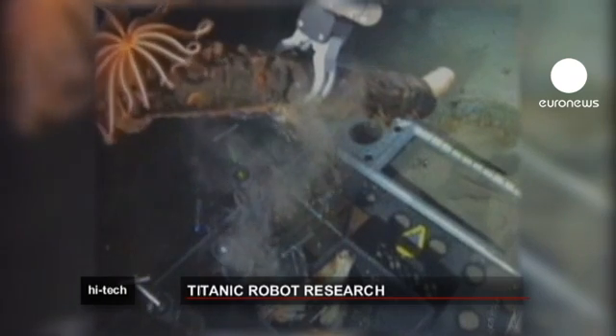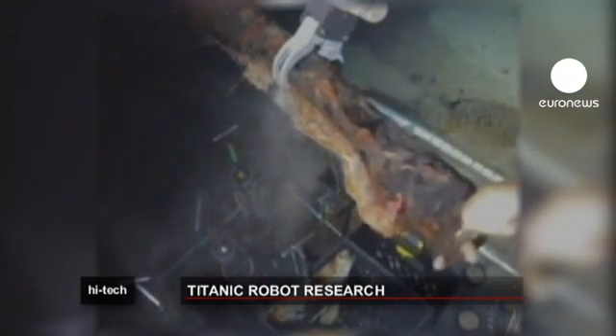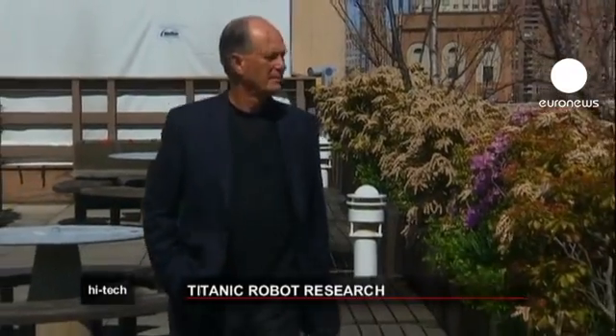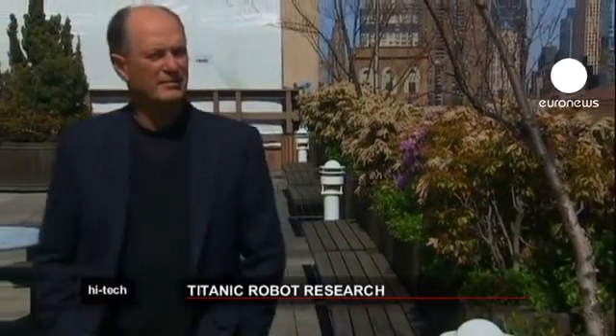Robert Ballard, a former United States naval officer, is credited with discovering the wrecks of the Titanic and the battleship Bismarck. He notes: "I don't even have to be on the ship now. I have a telecommunications center at the Graduate School of Oceanography at Rhode Island, and I have a command center — I walk into that command center and I think I'm on the ship."